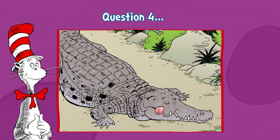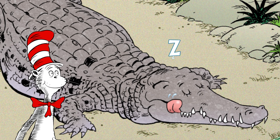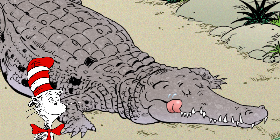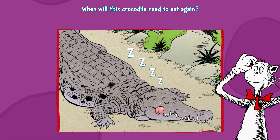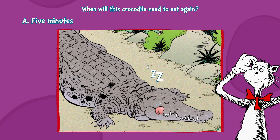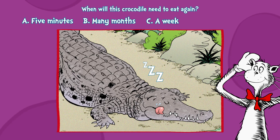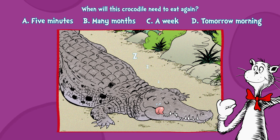Question four. Careful! There's a sleepy croc with a full belly so zen. When will this crocodile need to eat again? A. Five minutes. B. Many months. C. A week. Or D. Tomorrow morning.